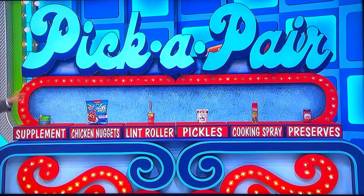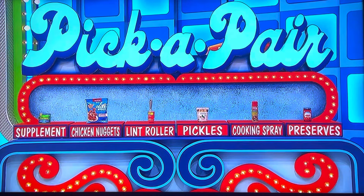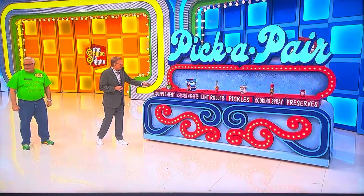We have six items from the grocery store. Two of them have the exact same price, believe it or not. And then there's two more with the exact same price, and a third pair with the exact same price. All you have to do to win over nine thousand dollars worth of prizes is pick one of the pairs with the exact same price. That's why it's called Pick a Pair. Pay attention while George tells you all about them.